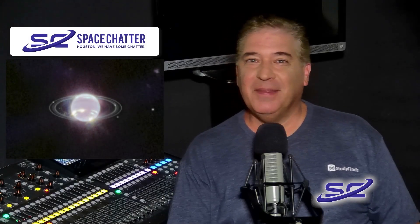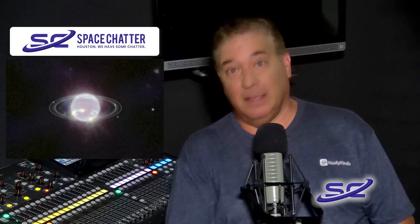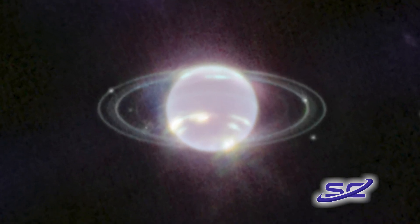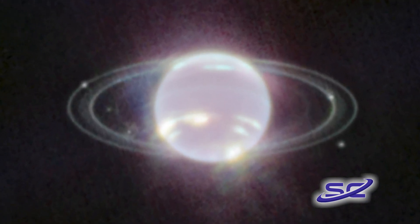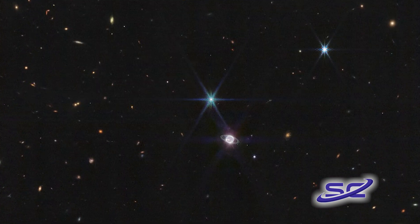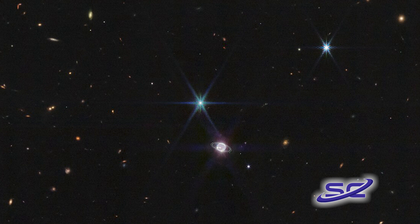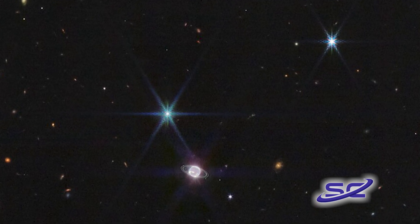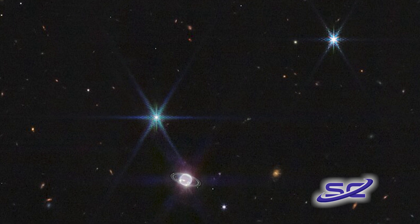Don't answer your phone — that's Neptune ringing. Well, not literally. The James Webb Space Telescope is showing off its capabilities closer to home with its first image of Neptune. Not only has Webb captured the clearest view of the planet's rings in more than 30 years, but scientists say its cameras are revealing the ice giant in a whole new light.